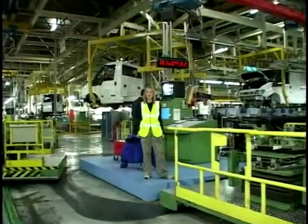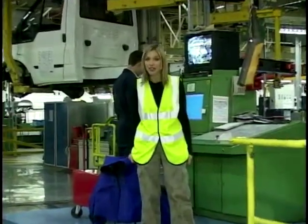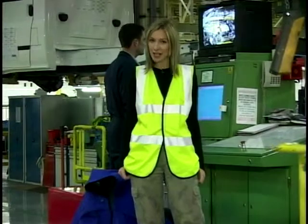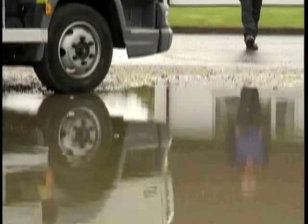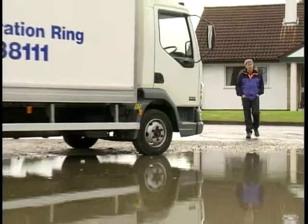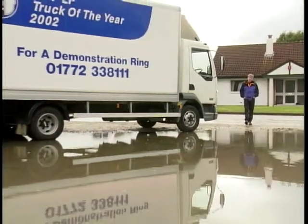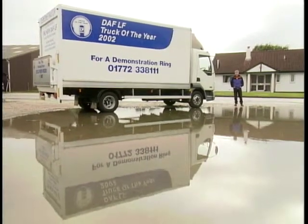Hello and welcome back to Trucks. Later on in the show, we'll be seeing a completed Transit roll off the production line. But first, it's over to Tim to see how he got on with this week's truck test. In the last series, you might remember, we visited the DAF factory in Leyland and saw the truck being assembled — we actually drove an LF off the line. But the one thing we didn't manage to do was actually road test one. Well, today we're going to put all that right.